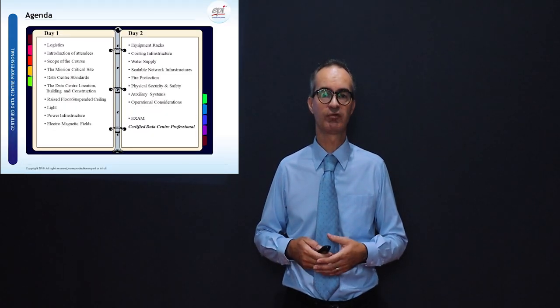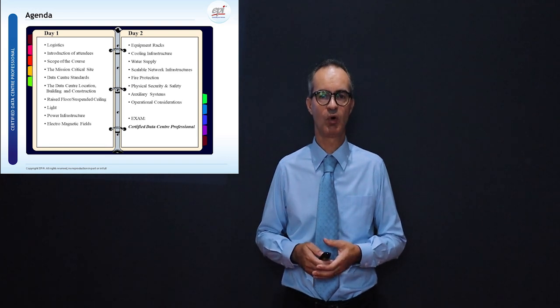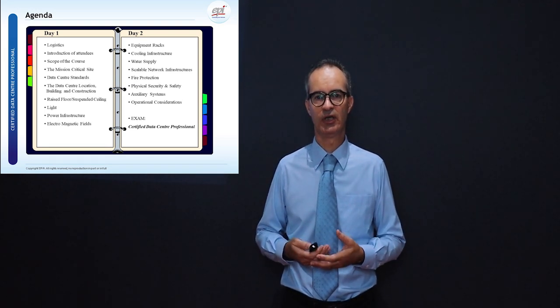Let's take a look at the CDCPE sneak peek. Certified Data Center Professional is a two-day course, and we have an agenda for the course which we can see right here.